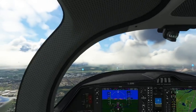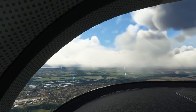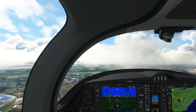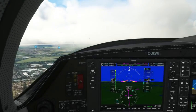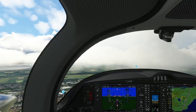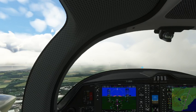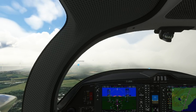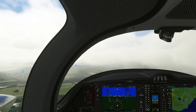Are we over the town of Fife? 17 miles out — we should call in now. Edinburgh Traffic, Charlie Juliet Sierra Victor Romeo, Diamond Twin, 16 miles north, 2,000 feet, inbound runway 24. Joining right base for runway 24, will report final. Easy to get mixed up on voice chat. Set our QNH for Edinburgh.